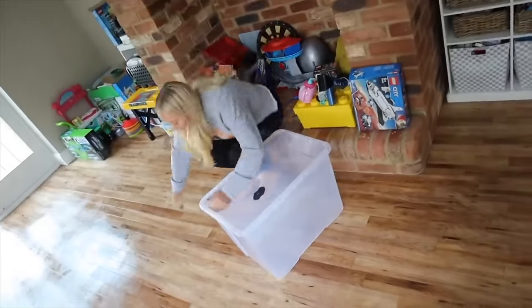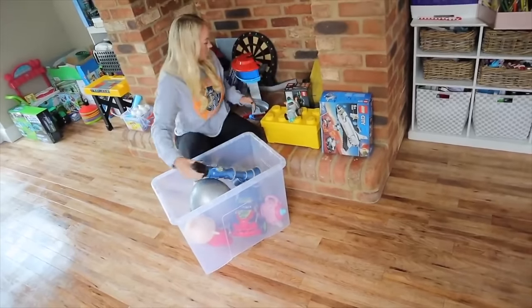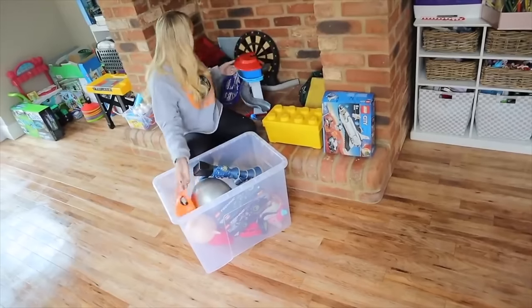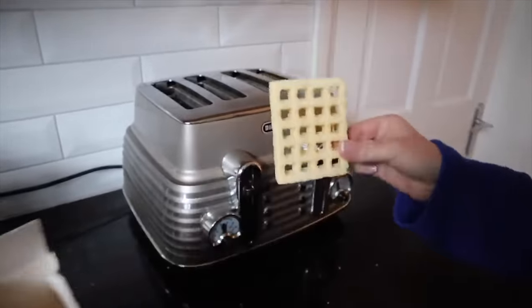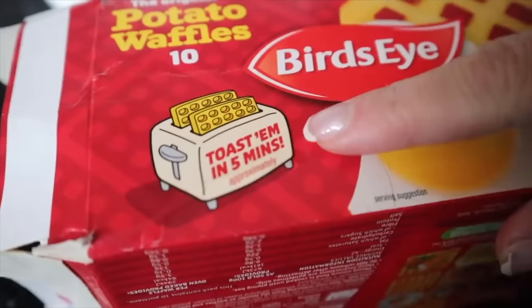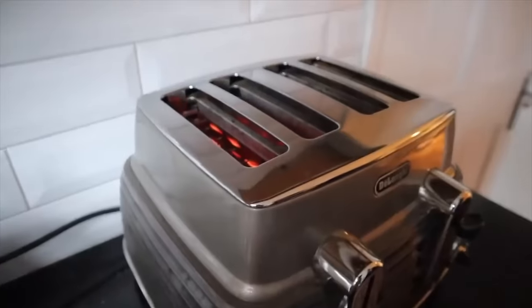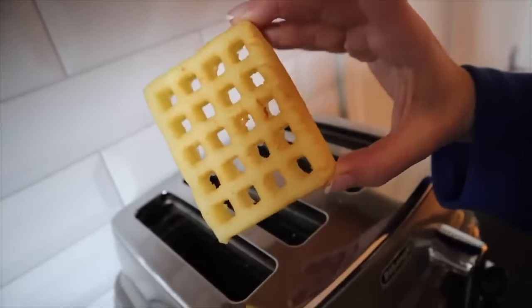Next up is toy rotation. If your child loses interest in toys, put half or a quarter away in the garage or loft and every few weeks just rotate them — bring some out, put some away. It feels like they always have new toys and also helps minimize the amount of things you have out. Also, I discovered you can cook potato waffles in the toaster — it takes just five minutes, you put it down twice until it's a nice golden brown. Way faster than preheating an oven, and you can serve it with beans or sausages.